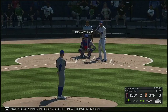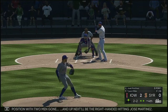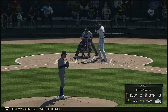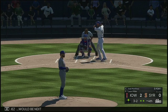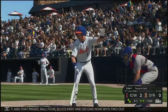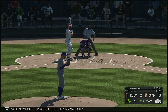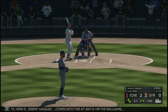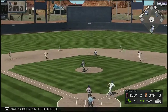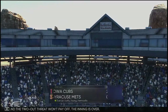A runner in scoring position with two men gone. And up next will be the right-handed hitting Jose Martinez. The 2-2 — ball four. Jeremy Vasquez would be next. Here's the 3-2 — and that misses, ball four. So it's first and second now with two out. Now with the play here is Jeremy Vasquez, comes into this at-bat 0 for 1 in the ball game. Ready with the 3-1 — bouncer up the middle, and the two-out threat won't pay off. The inning is over.